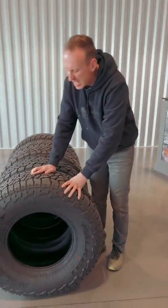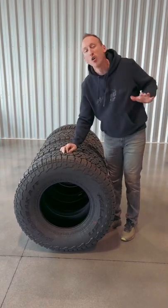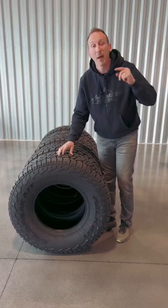The first one is the Falcon Wild Peak AT3. This is one of our most popular tires. I really like it because it is an all-star in snow and wet weather — so much so it gets the triple mountain peak designation.